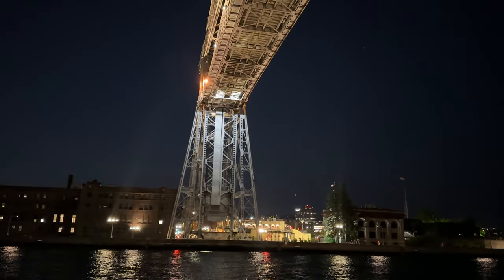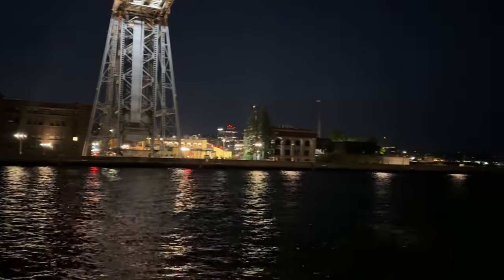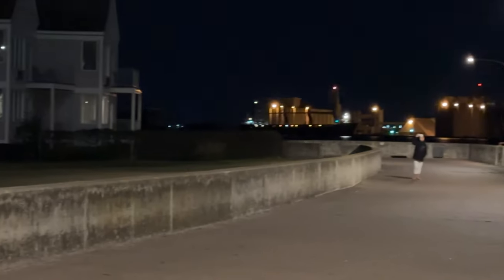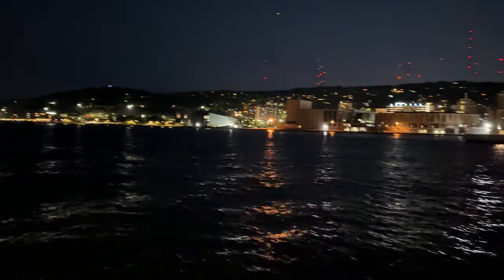I wanted to start the video a little early just so there's kind of a build-up and we can look at this vessel coming around the corner, which is already moving pretty good. Let's see if you can see this in the distance. Why don't we just start out with marine traffic to get you ready to rock.